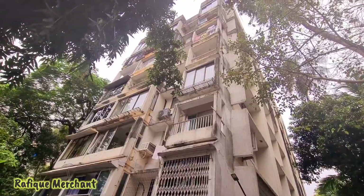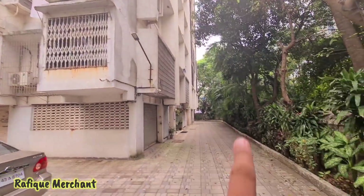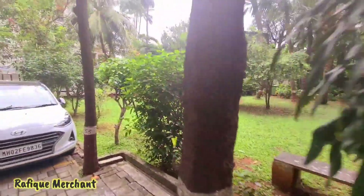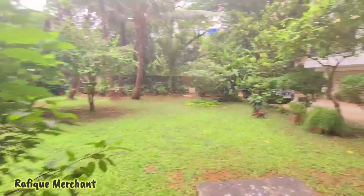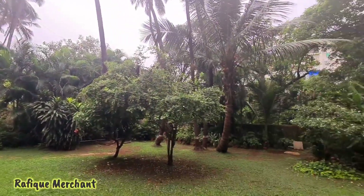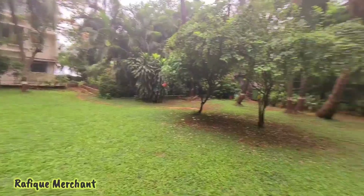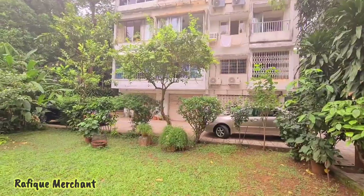It's a lovely society here at Juhu — brilliant and awesome. From behind the entrance, you'll find a lovely lush green garden, very well maintained. Take a walk and feel the fresh air outside in the morning or evening — this is your garden, as good as a personal garden for the residents living here.